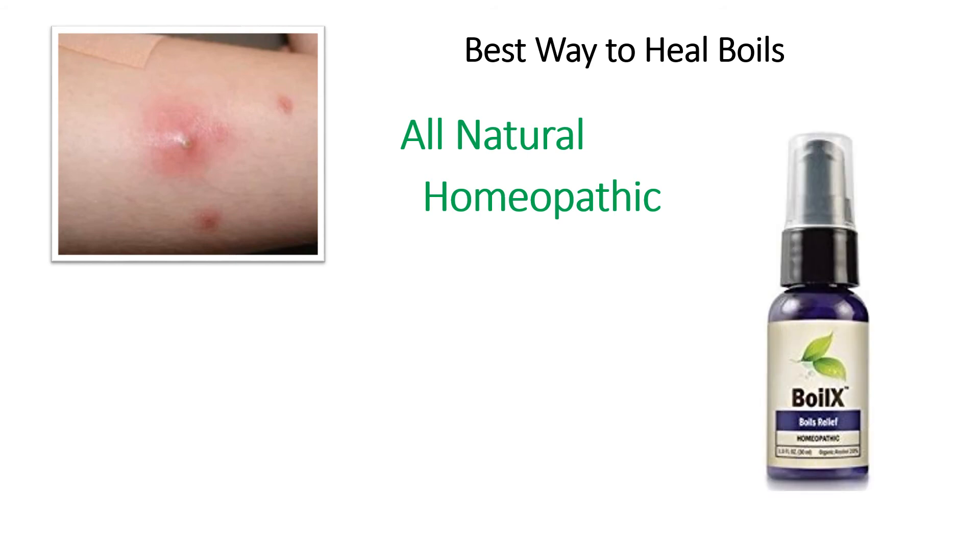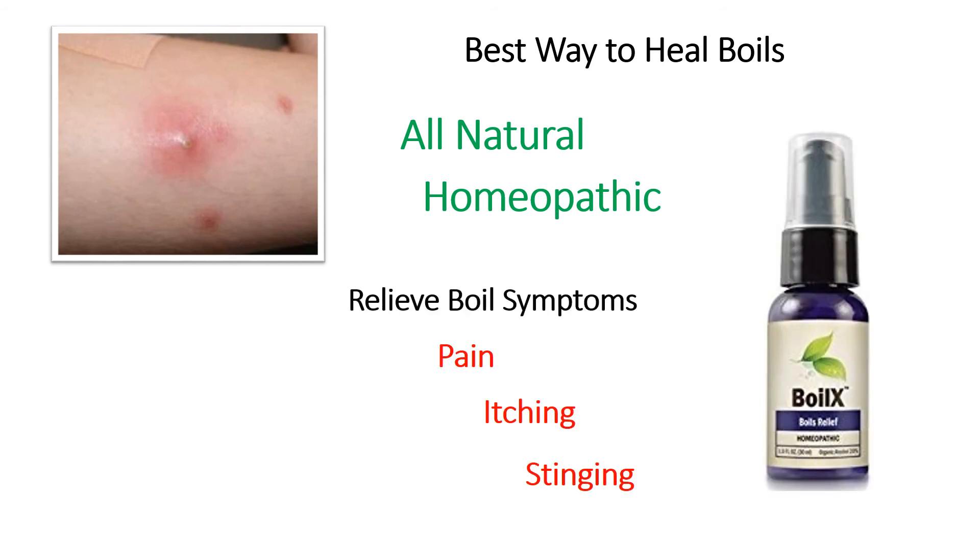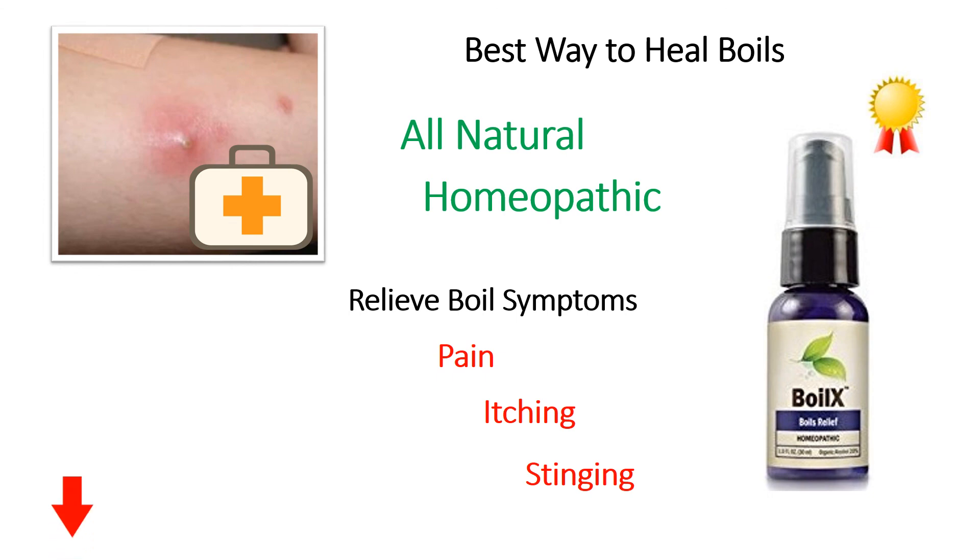This is why we recommend using BoilX, which is used by many to relieve symptoms such as pain, itching, or stinging, and speed up the healing process by treating it the right way. For more information on our recommended treatment, click the link below this video or visit our website, boilsreliefnow.com.